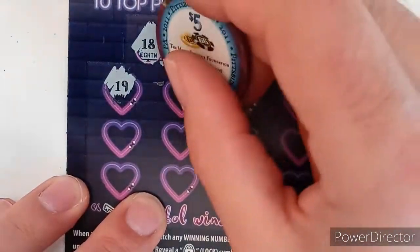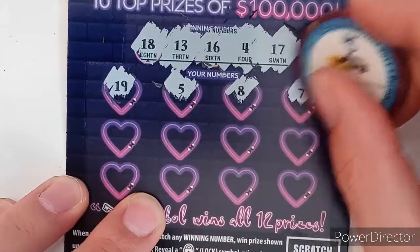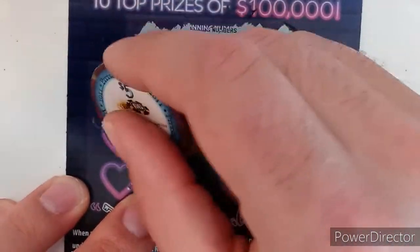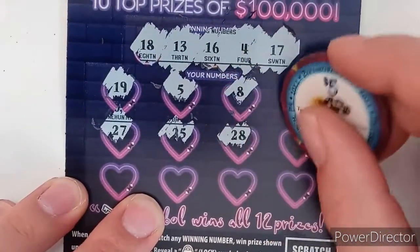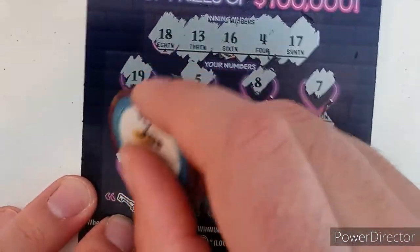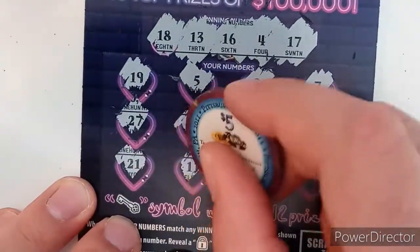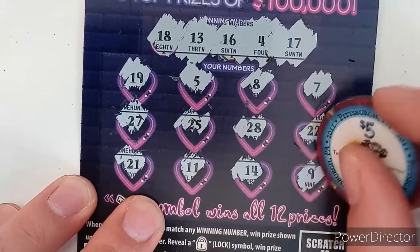Scratching ticket 16: 19, no win; 5, no; 8, no; 7, no; 27, no; 25, no; 28, no; 22, no — no 20s up there. Last row: 21, no; 11, no; 14, no; 9, no. No winner on that one.